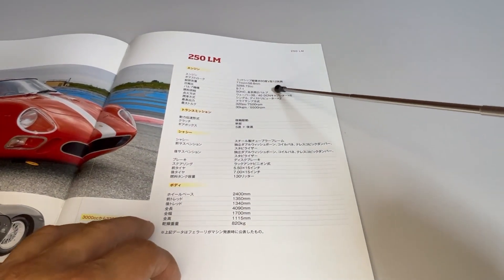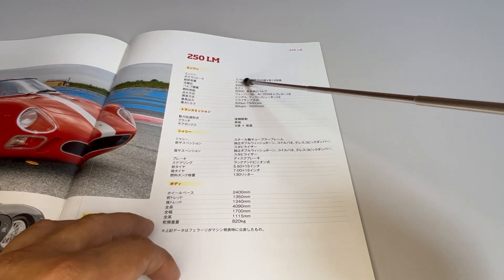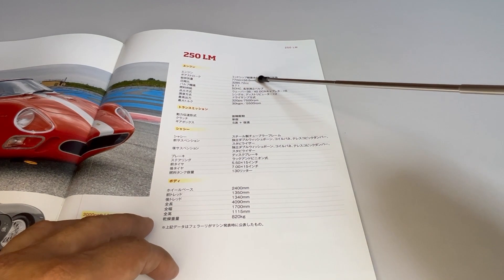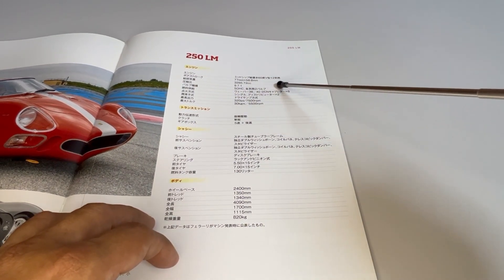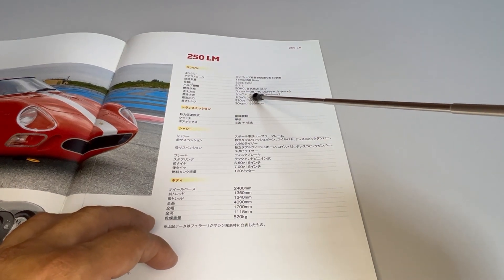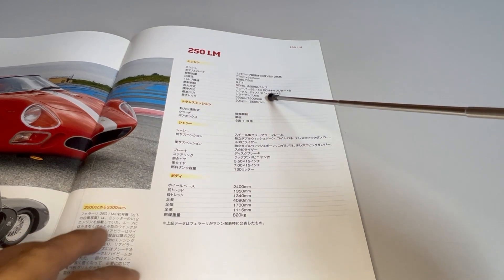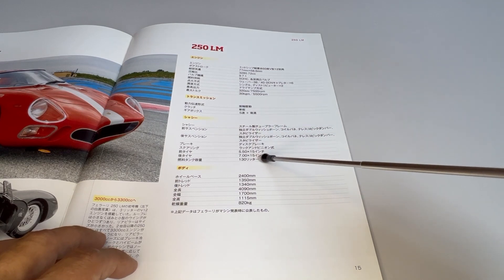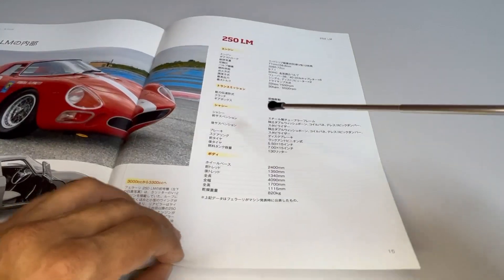Technical specifications of the car: V12 60-degree mid-rear engine, 3,285cc (3.3 liters), 2 valves per cylinder, 6 Weber carburetors, 320 PS at 7,500 rpm. It had a 5-speed manual gearbox, a 130-liter fuel tank, and a weight of 820 kg — those were the specifications of this car.